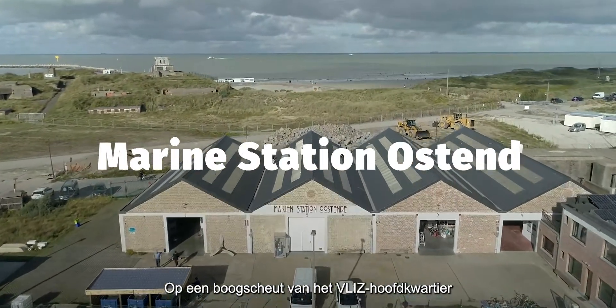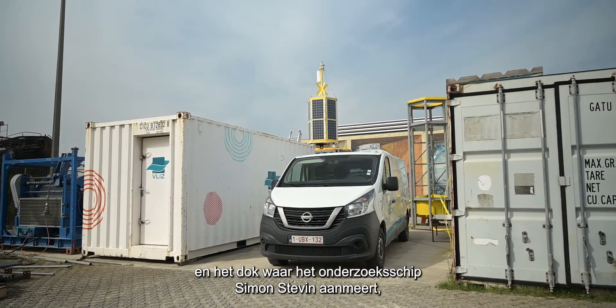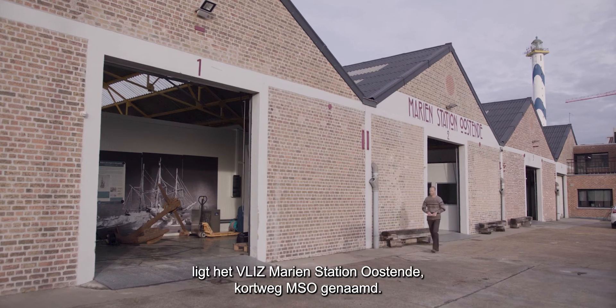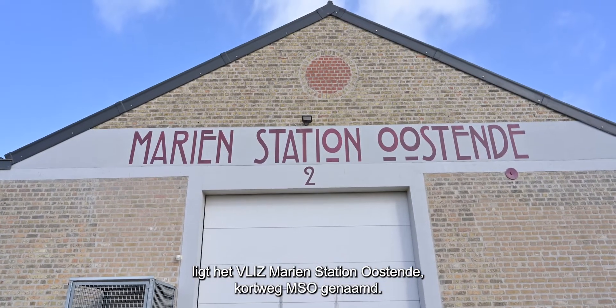Just a stone's throw away from the Vliz headquarters and the dock where the research vessel Simon-Steven embarks, one can find the Vliz Marine Station Ostend, in short, named MSO.